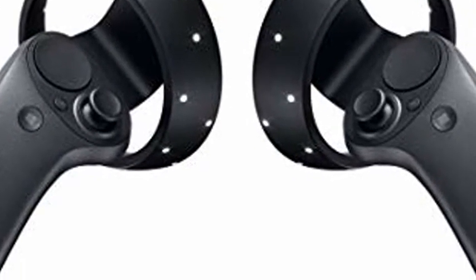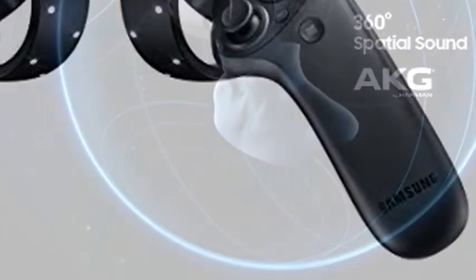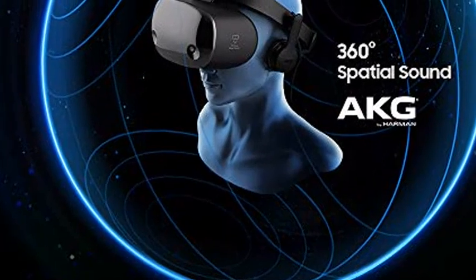Access to Windows MR Store and Steam libraries for thousands of games and experiences. Premium built-in AKG Headphones with 360° Spatial Sound and Mic.